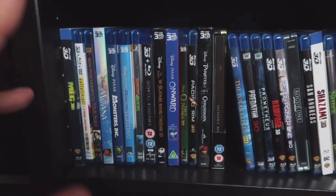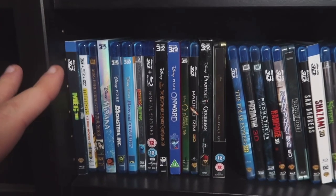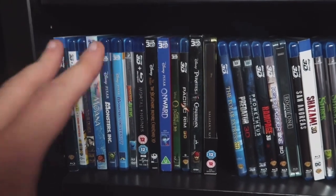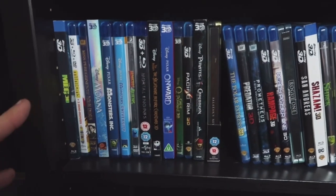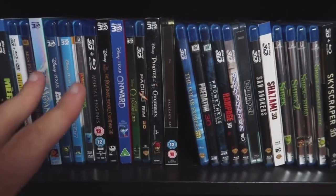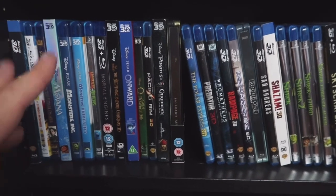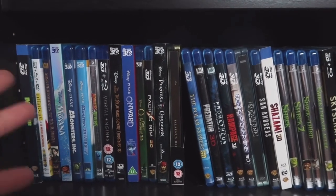Mortal Engines — I also have the 4K edition of that one, it's worth checking out, really good in my opinion. Nightmare Before Christmas — good 3D post-conversion, really good. Onward was one of the few releases from 2020 that came out on the format, so of course I had to import that one. Pacific Rim — if you are a 3D Blu-ray collector, you need to have that in your collection. It's really just that simple. Huge robots — really a good one.